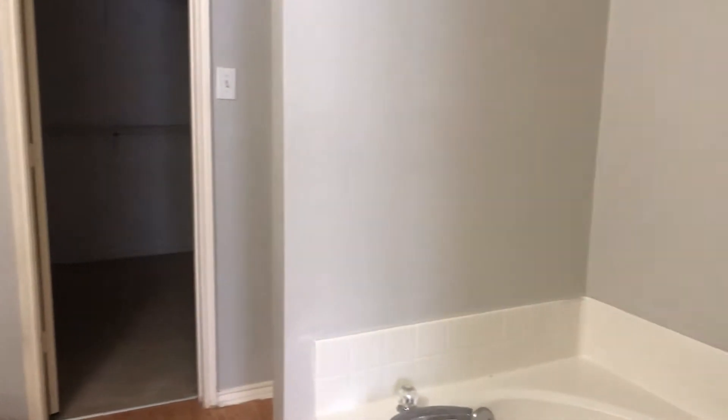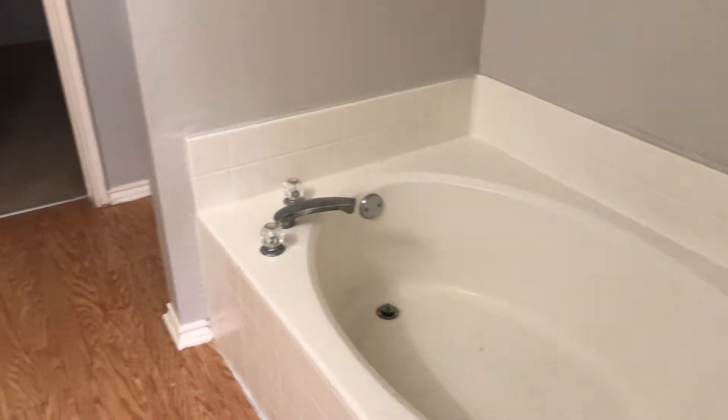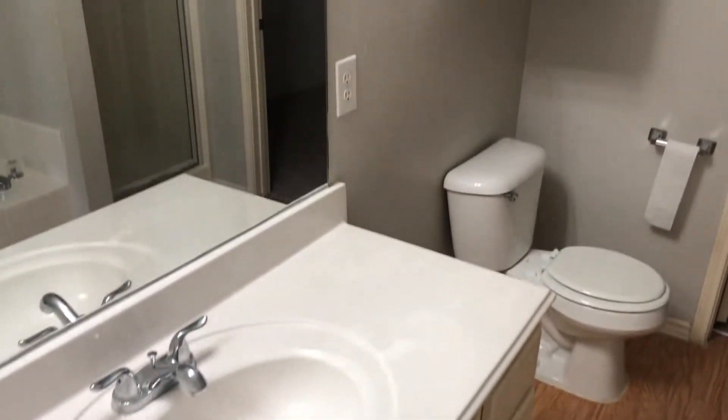The master bathroom, with a tub and shower. Big walk-in closet.